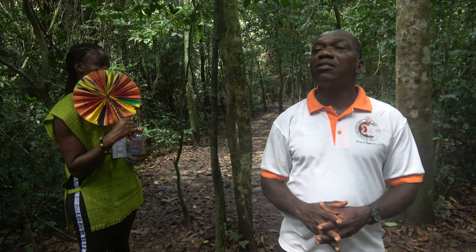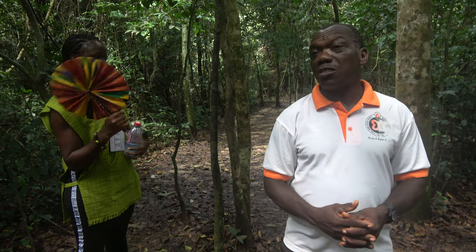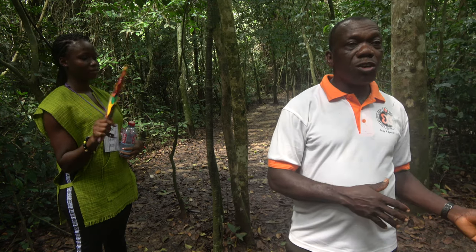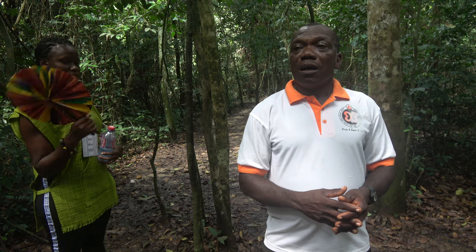One reason it's difficult to spot wildlife is the intensive noise on the walkway — it scares them away from this area. Secondly, the vegetation is tropical rainforest, and most of the species are not tunnel dwellers. At the same time, they are territorial, so it becomes very difficult to see them around.